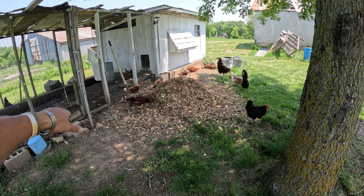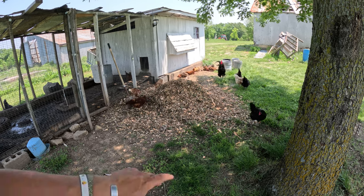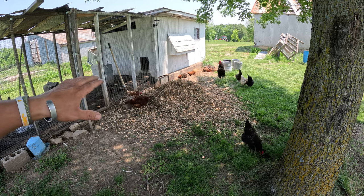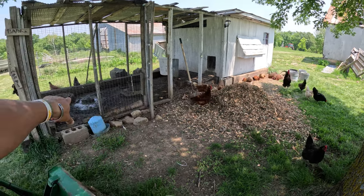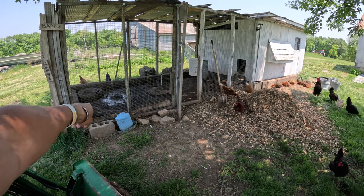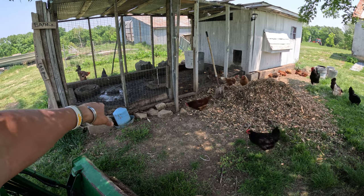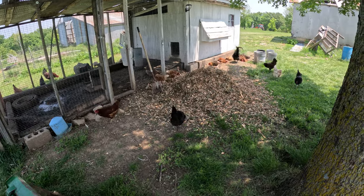If the chicken run gets so bad where they have a bunch of chicken droppings on top of the mulch, we just go in there and put another layer of mulch on, and then they can go through it again. It keeps the smell down and keeps their feet nice and dry and comfortable, so they have something to walk on. They're not walking on mud like they have been doing — I just cleaned this out, got some rain, and the ducks are in there with them making a mess with the water. So we're adding these chips today to the run.